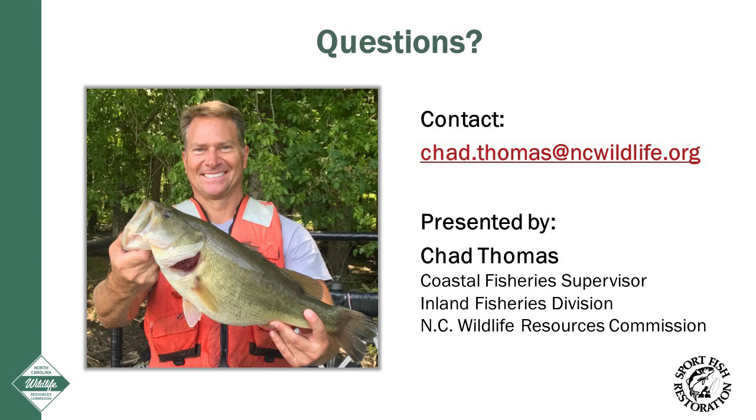If you have any questions, feel free to contact me at the information shown here. Thanks to the key developers of parentage-based tagging in North Carolina, and thank you for taking time for a nature break.